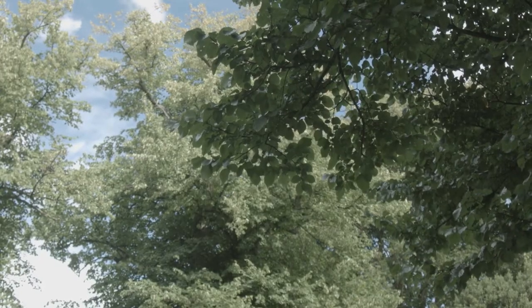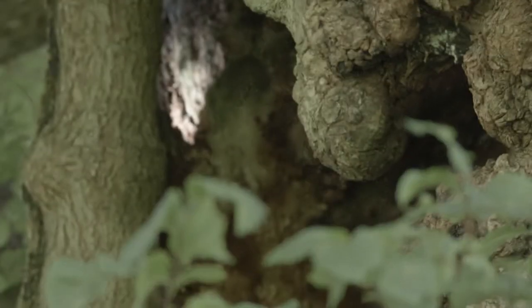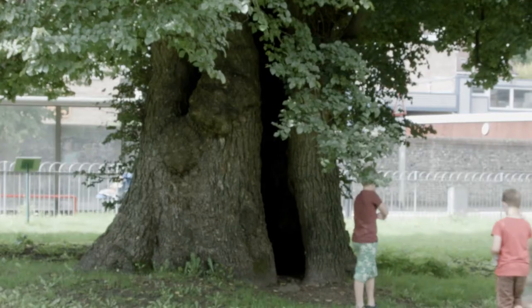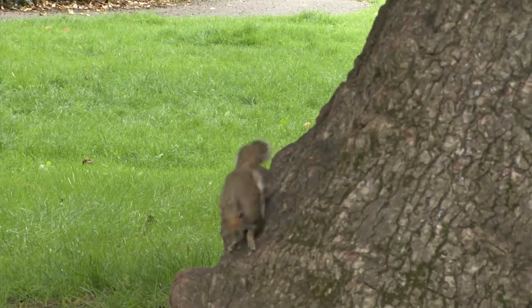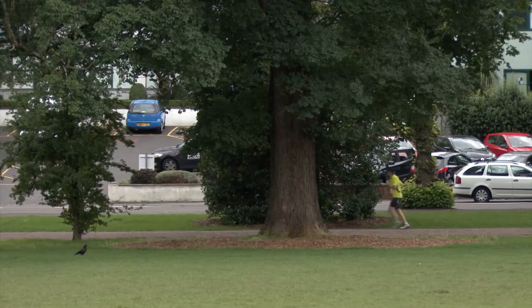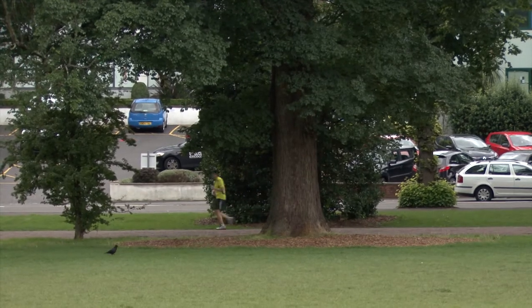They are amazing. Brighton would be so different if it didn't have its Elms. There are the twins down in Preston Park, and then there's that amazing Elm right by the pavilion, and others dotted around, like the one at Seven Dials.